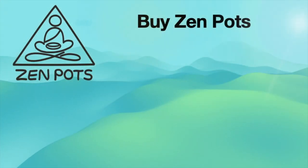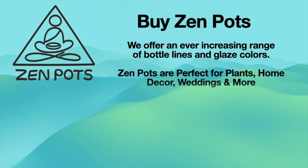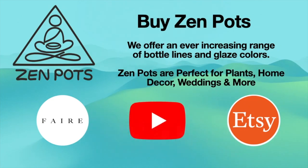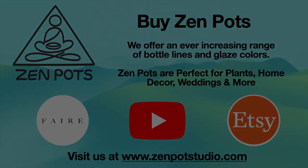Are you ready to buy Zen Pots? We have an ever-changing range of bottle lines and glaze colors. They're great for plants, home decor, and weddings. Find us on Faire, Etsy, check out our YouTube, or visit zenpotsstudio.com.